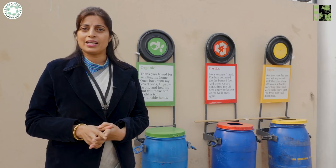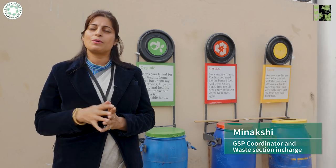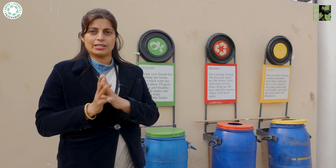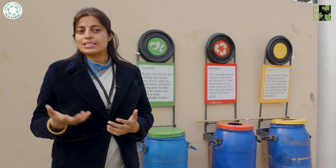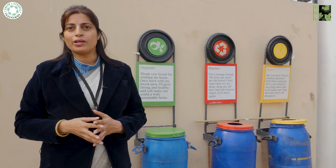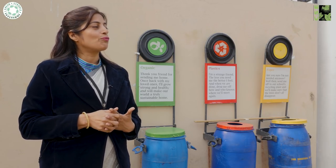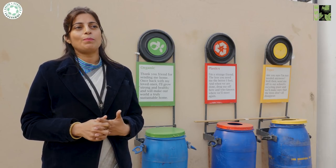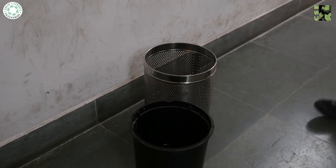Previously there was only one bin per classroom, making it a tough task for housekeeping staff to segregate waste at the end of the day. Based on an audit with CSE, it was suggested that children be taught to segregate waste at source. This year, two bins have been introduced in each classroom.